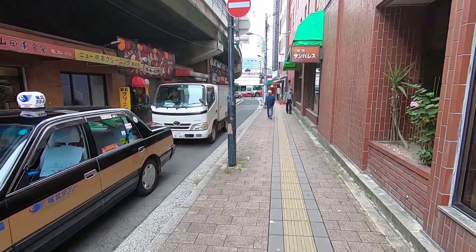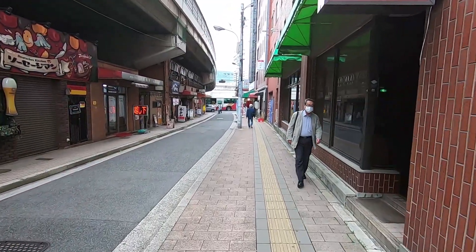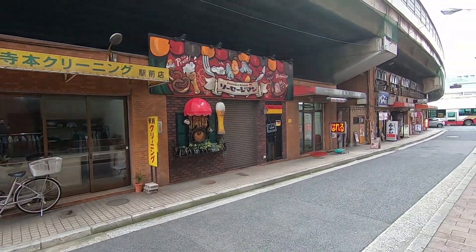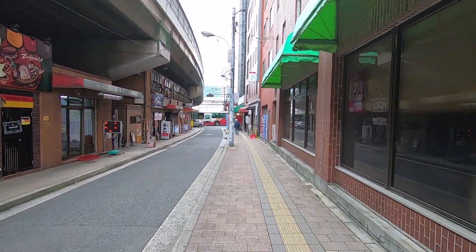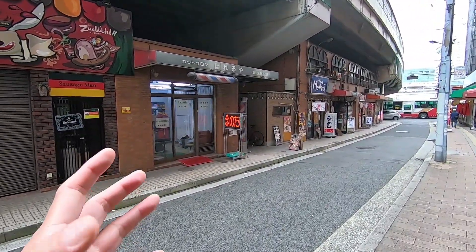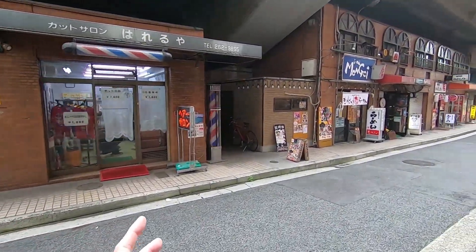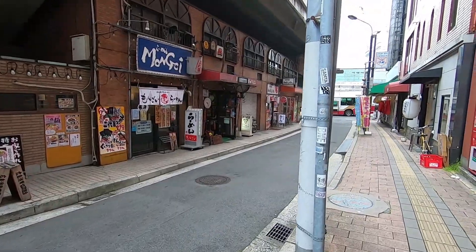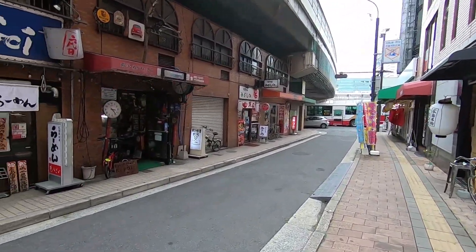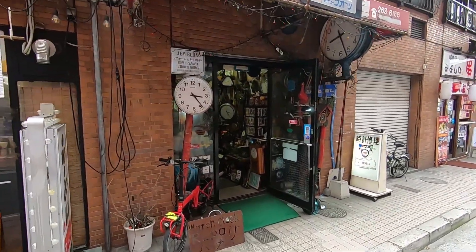Do you notice as soon as we turned in here, the atmosphere is completely different? It's not kind of retro — it's super retro. Look at this super retro barber and this ramen shop here. It's going to get even more interesting than this. Look at this store full of knickknacks — they repair watches, I think.